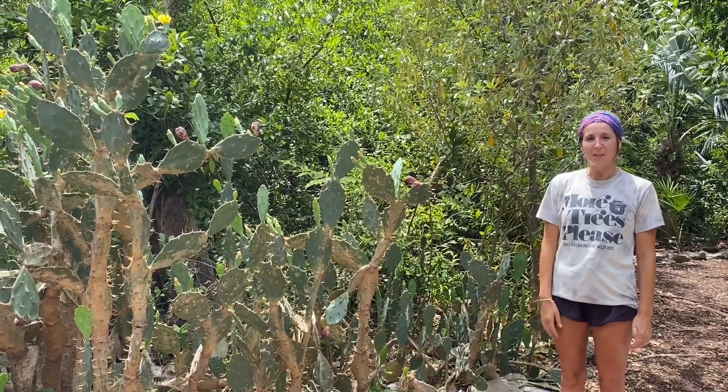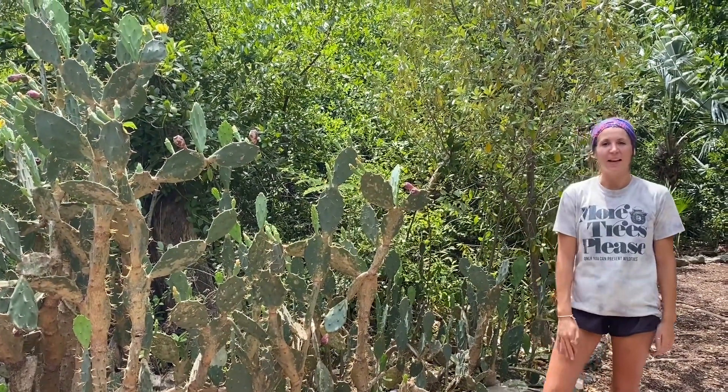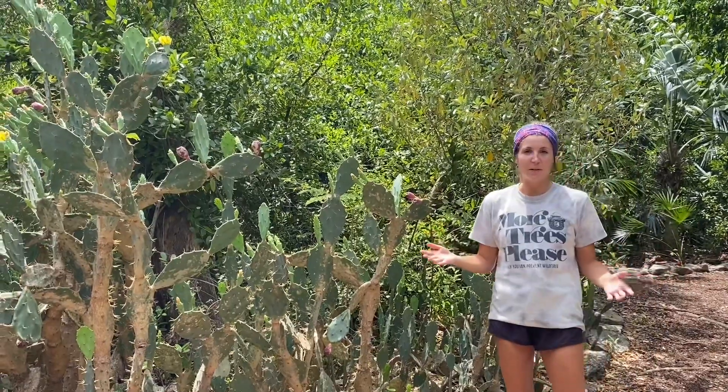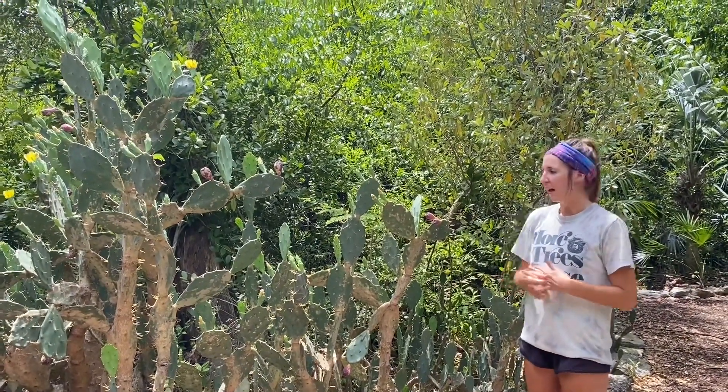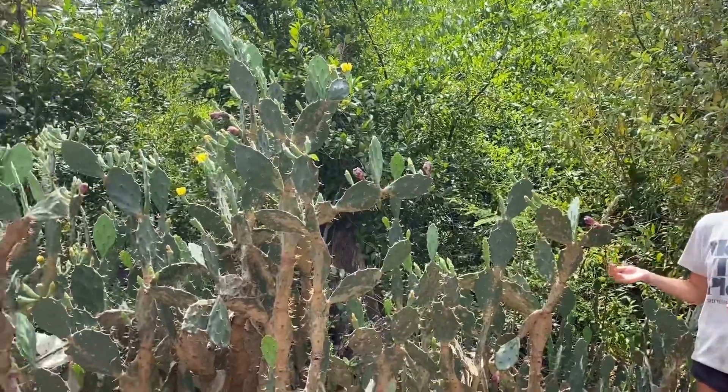Hey everyone, welcome to another Species Spotlight. Kelsey here at the Key West Tropical Forest and Botanical Garden. This week we are in our historic butterfly garden highlighting our erect prickly pear cactus.